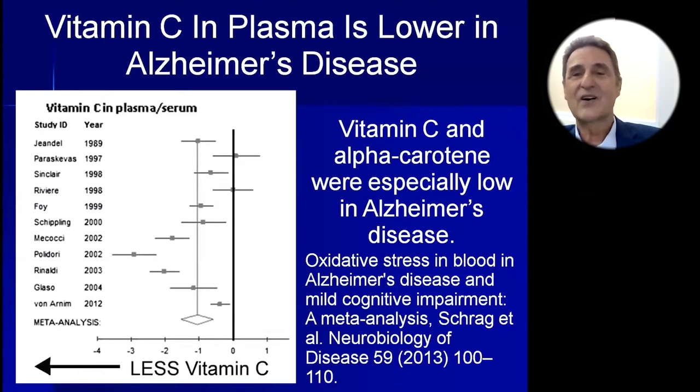This meta-analysis is shown in a forest graph. As you can see, virtually all of the studies show that lower vitamin C impaired memory and increased Alzheimer's disease risk. So you definitely need vitamin C. How to get it? Eat fruits and vegetables — that's the best way.